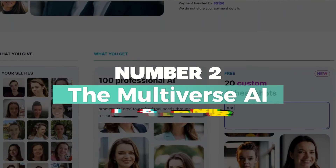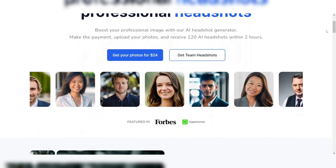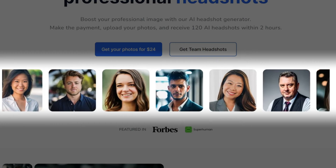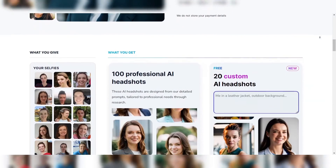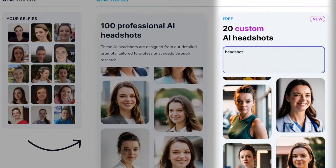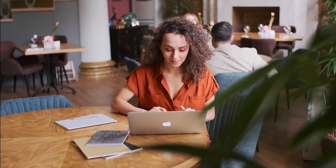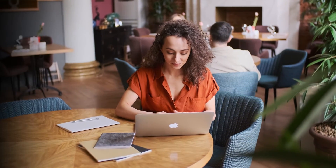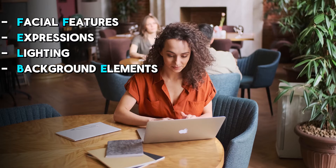Number 2: The Multiverse AI – Best for Ease of Use. The Multiverse AI has quickly become one of the top AI headshot generators on the market, particularly for creating highly realistic and natural-looking headshots and portraits. What sets it apart is its exceptional user-friendly interface and streamlined process. While the platform excels in simplicity, it also offers advanced users the ability to fine-tune their prompts for more precise results, specifying intricate details such as facial features, expressions, lighting, and background elements.